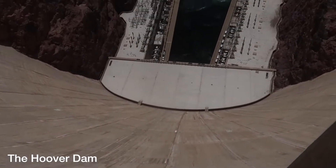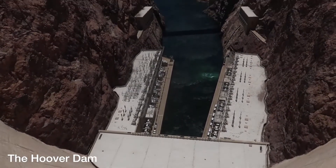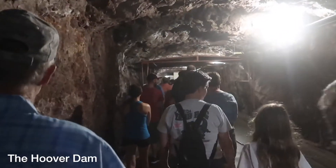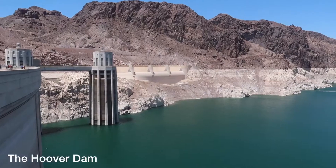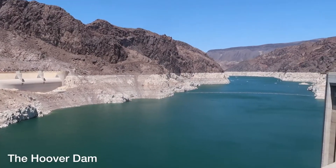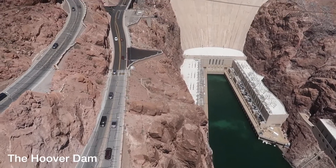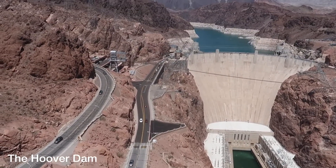Number seven: go visit the Hoover Dam. You can walk across the dam itself, which goes from Nevada to Arizona, and if you're interested, you can take a tour of the inside of the dam. But for a really spectacular view, you have to walk across the Mike O'Callaghan Bridge that arches above the Hoover Dam for an amazing aerial view.